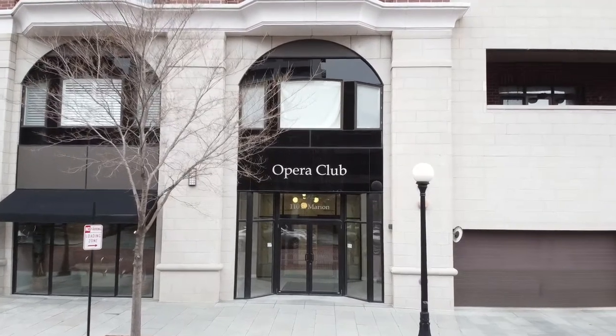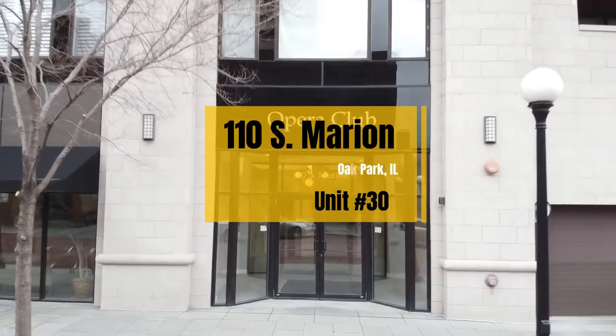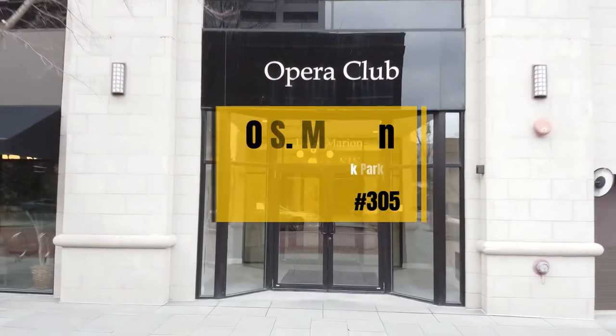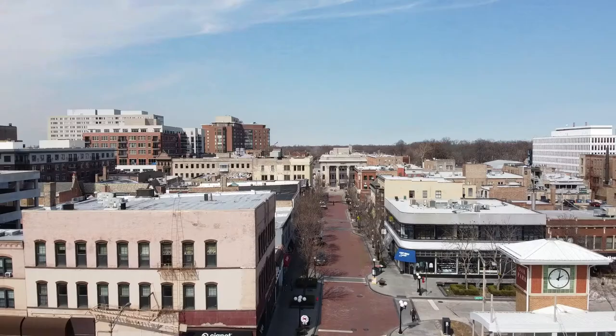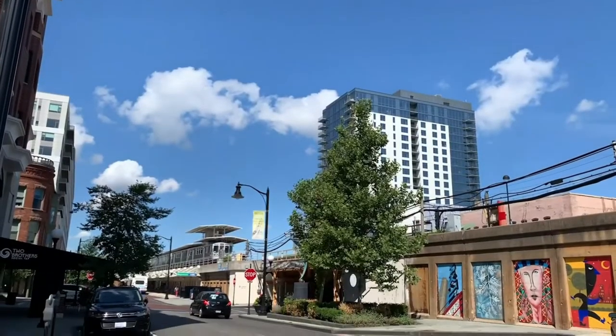The Oak Park Opera Club. This premier building is one of the most sought-out locations within the Oak Park area. It is located steps from the Green Line as well as the Metro, taking you into the city in less than 15 minutes.